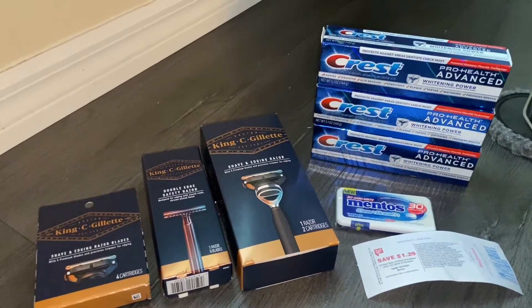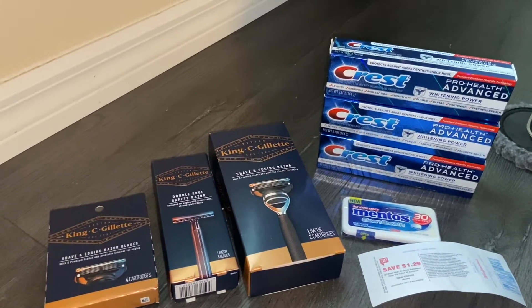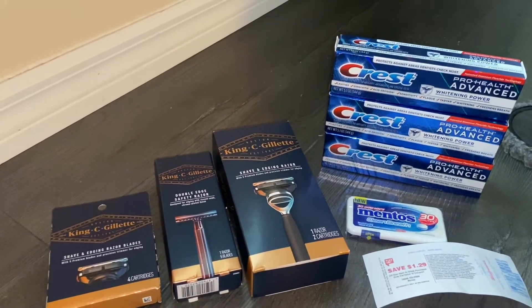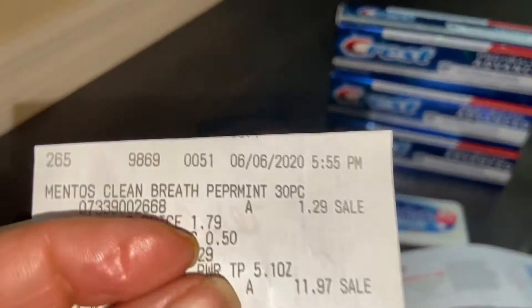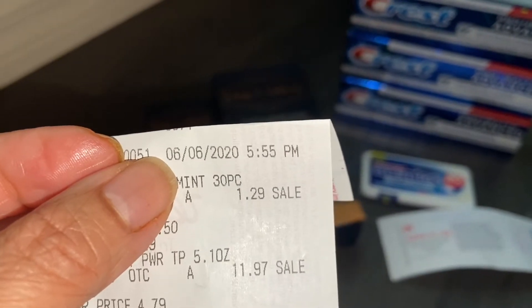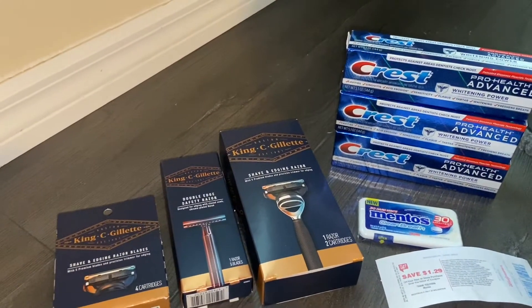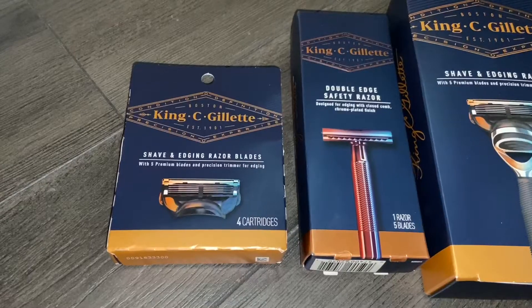Today is Sunday and it's the first day you can do all your deals in Walgreens, but I kind of cheated and did this one the day before, on the 6th. I'm going to show you my receipt. I wanted to test this out, and one of the reasons I did it is because of the new King Gillette.